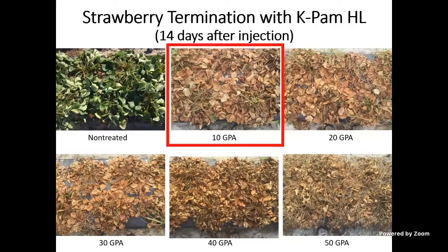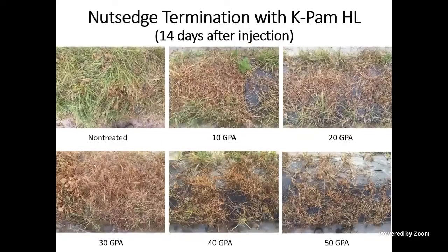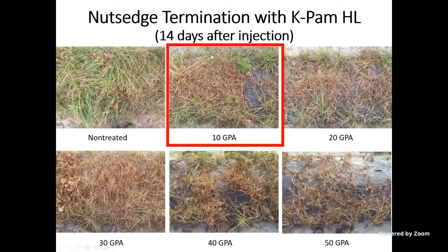At 10 gallons per acre, you can see perfectly good strawberry termination at a very low rate. So if you have a clean field with not much pest pressure and just want to terminate your crop, this could be an option, though it's more expensive than herbicides. However, in a part of your field where you have a lot of nutsedge, at 10 gallons per acre you still have a lot of green weeds growing because there isn't enough spread to reach the bed edges. With one drip tape, you get control in the center but not at the edges.